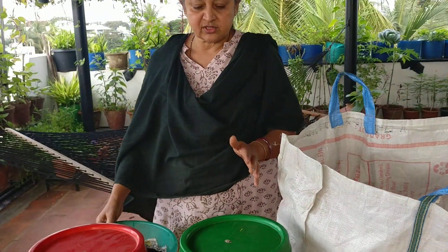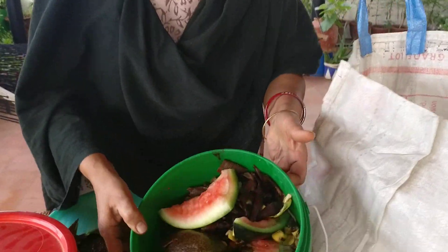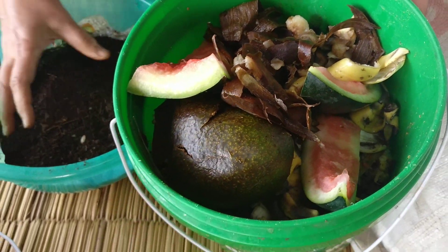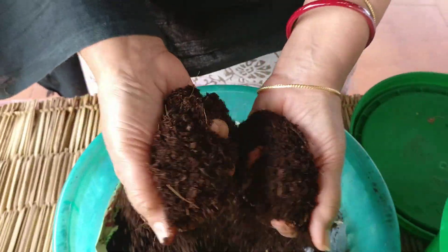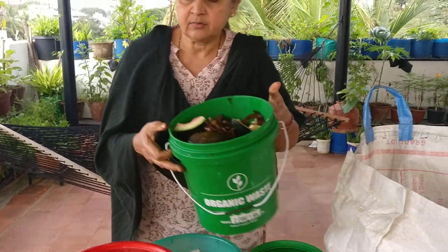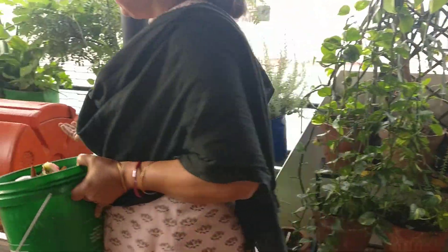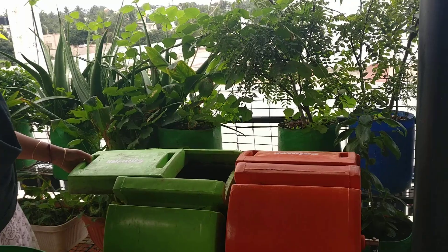Food waste that gets generated every day can become great compost. You can see fruits, vegetable peels, and all kinds of food — this turns into something called black gold. This is the most amazing compost that I use to grow the garden. Basically, I have different systems of composting — aerobic, anaerobic.